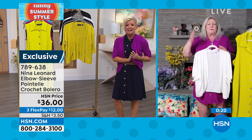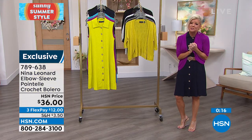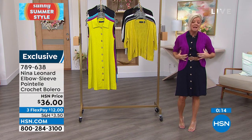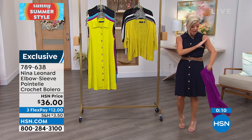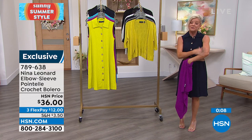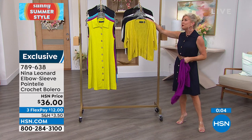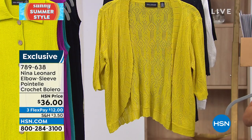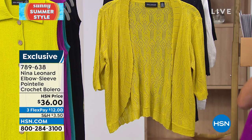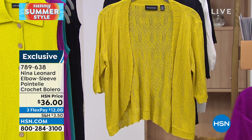It really acts as a cute little short jacket and makes this appropriate to go anywhere — office, house of worship, anything. The fabric is so soft and such a great weight, especially for summer dressing. It gives you extra coverage while you can also show off all your beautiful jewelry. Perfect, perfect bolero. Flex pay — three monthly flex payments, or with the HSN charge card, four monthly flex payments on all fashions today. Item number is 789-638.